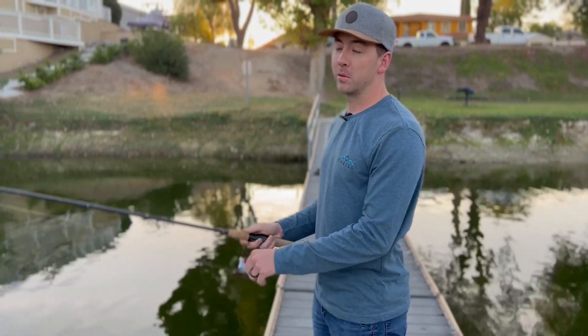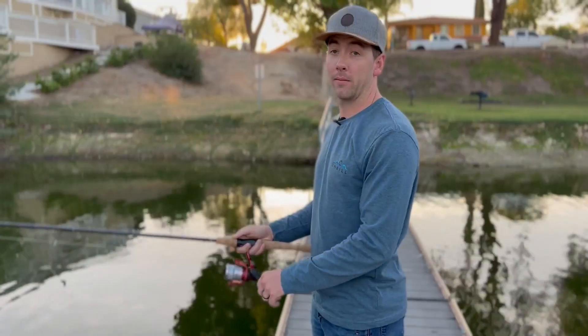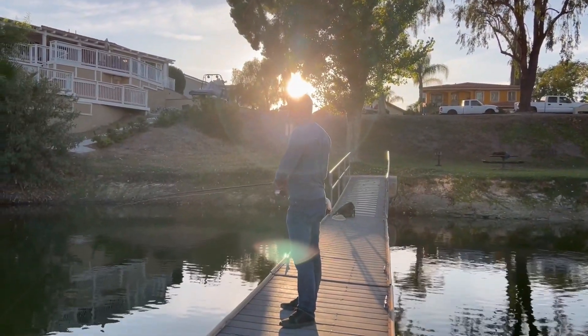We didn't have much luck at the first couple of spots this morning, so we're back out here at a third spot to give this another go. Hopefully I can get a nice looking fish and show you guys what we have here.